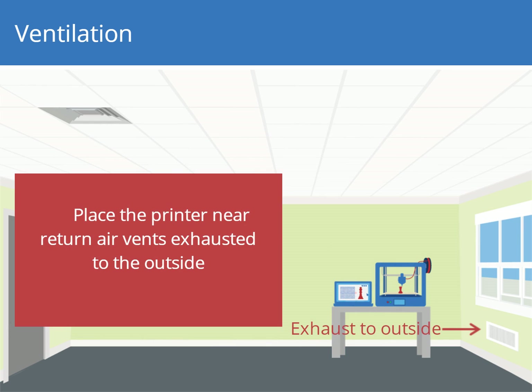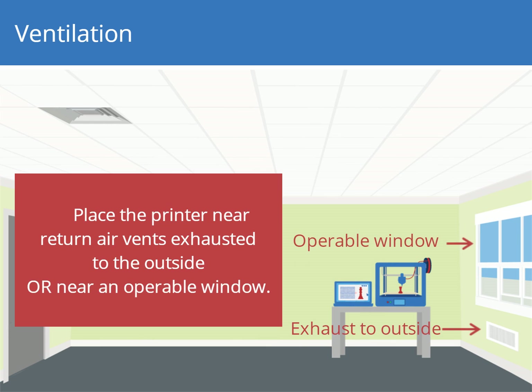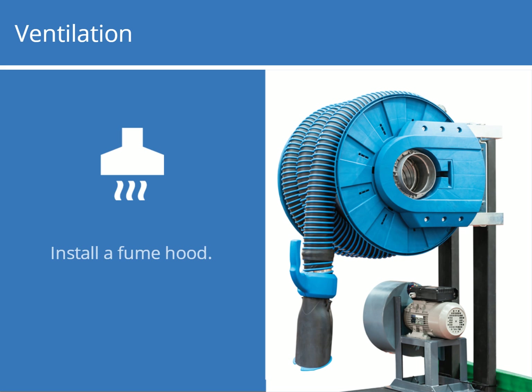Place the printer near the return air vents that exhaust to the outside or near an operable window. If possible, install a fume hood or local exhaust above printers to increase ventilation. Another option is to install a fume extractor, which collects printer emissions and passes them through HEPA and charcoal filters. Exhaust from the fume extractor should be vented to the outside.